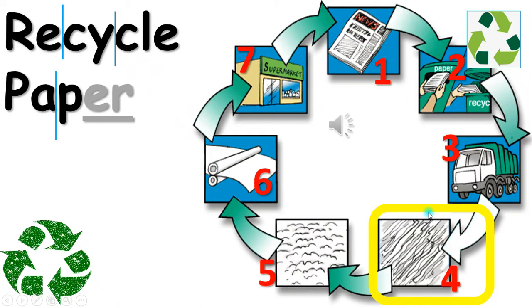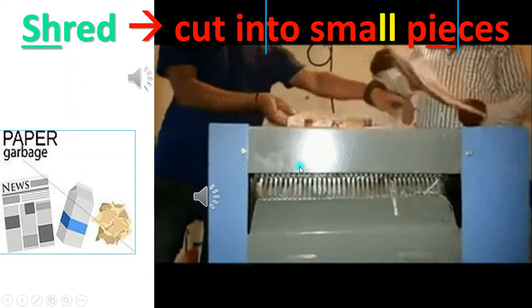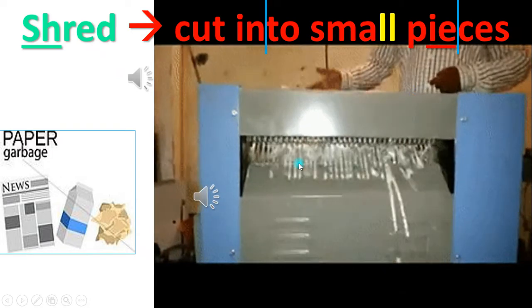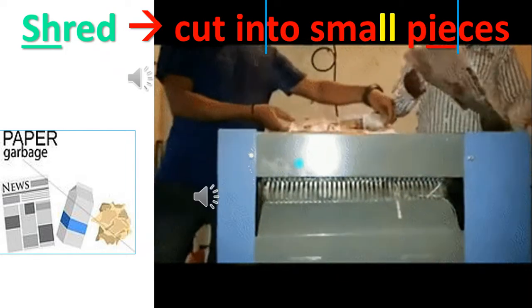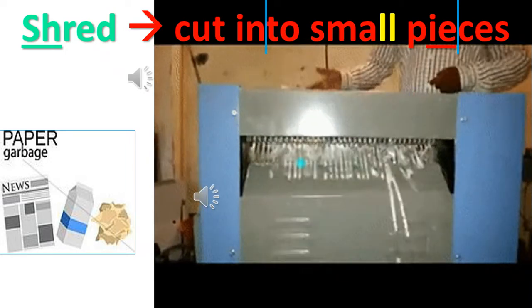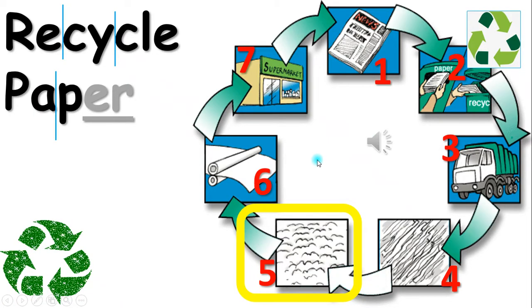Fourth, the factory then cuts the paper into small pieces called shredding. Shred means to cut into small pieces. Number five, the factory then washes the paper trash to get the ink out.